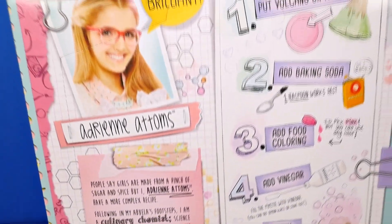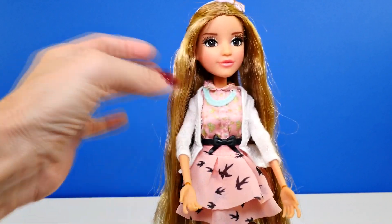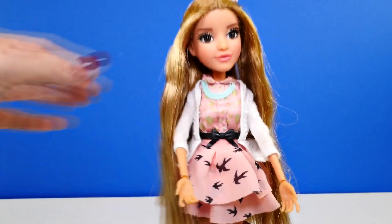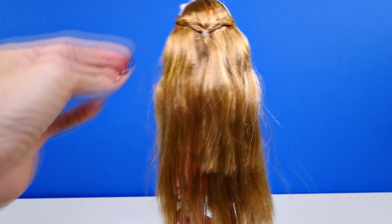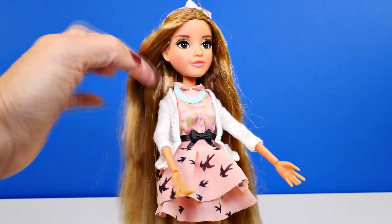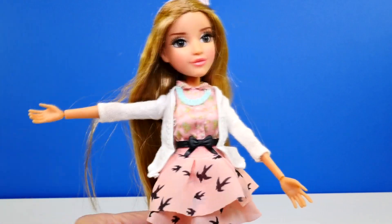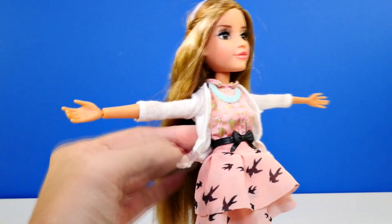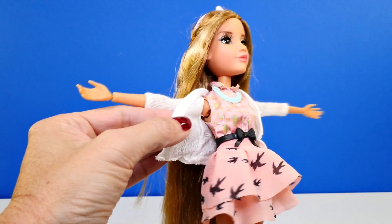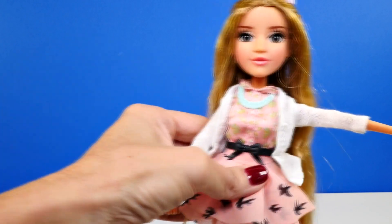Before we start our science project and look at everything that comes with Adrian, let's take a look at the doll herself. She's really lovely, she has lots of long hair and beautiful eyes and real eyelashes. She also has on a really cute outfit — this is an outfit she wears on the show. I don't know if you guys have seen it, but it is a Netflix exclusive and it's really cute.